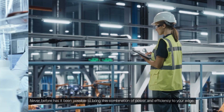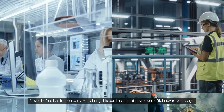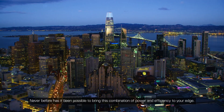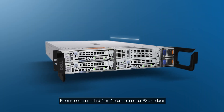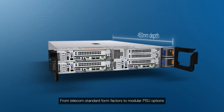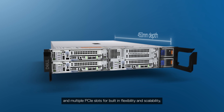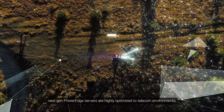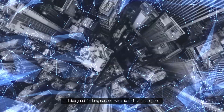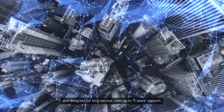Never before has it been possible to bring this combination of power and efficiency to your edge. What's more, these servers are purpose-built for effortless deployment. From telecom standard form factors to modular PSU options and multiple PCIe slots for built-in flexibility and scalability, next-gen PowerEdge servers are highly optimized for telecom environments and designed for long service with up to 11 years' support.